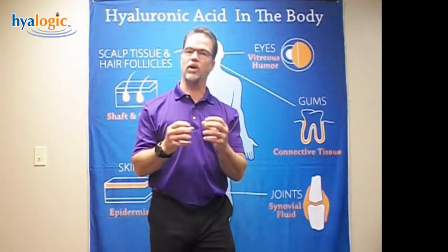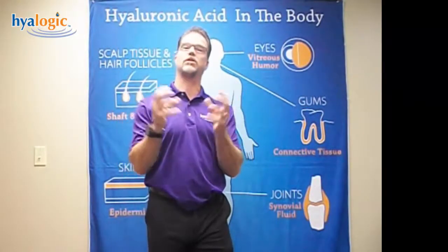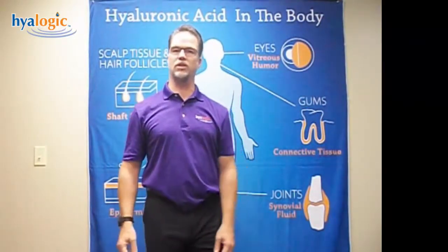So molecular weight, or the size of this molecule, is critical. We always like to use a high molecular weight or large size molecule because the larger the molecule, the more water binding capacity — it's like a bigger sponge versus a little sponge. Thanks for watching today.